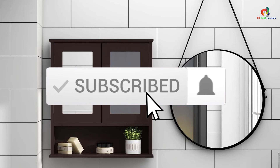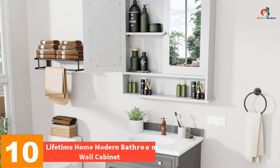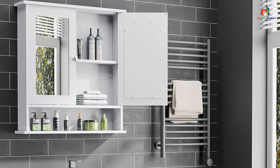Starting at number 10, we have the Lifetime Home Modern Bathroom Wall Cabinet. The Lifetime Home Bathroom Cabinet is a stylish and highly functional addition to any home. With its mirrored surface, it adds elegance and brightness to your room, while its three layers of interior shelving provide ample space for organizing toiletries and other essentials. The adjustable shelves allow you to customize the size to fit your storage needs.